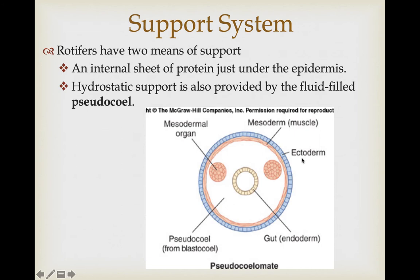A pseudocoelom is a situation where you have mesoderm lining the outside of the body cavity, next to the ectoderm, but we do not have any type of mesoderm lining the endoderm tissue. That's what produces a pseudocoelomate organism with a pseudocoelom — a false body cavity.